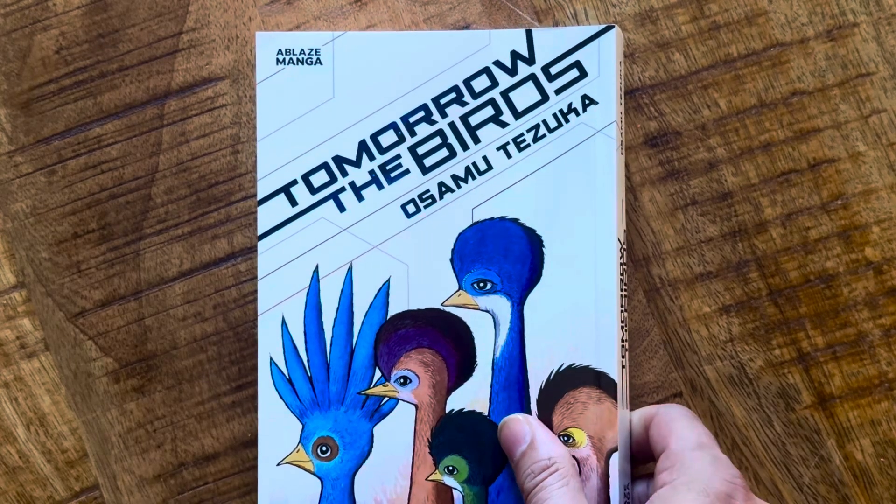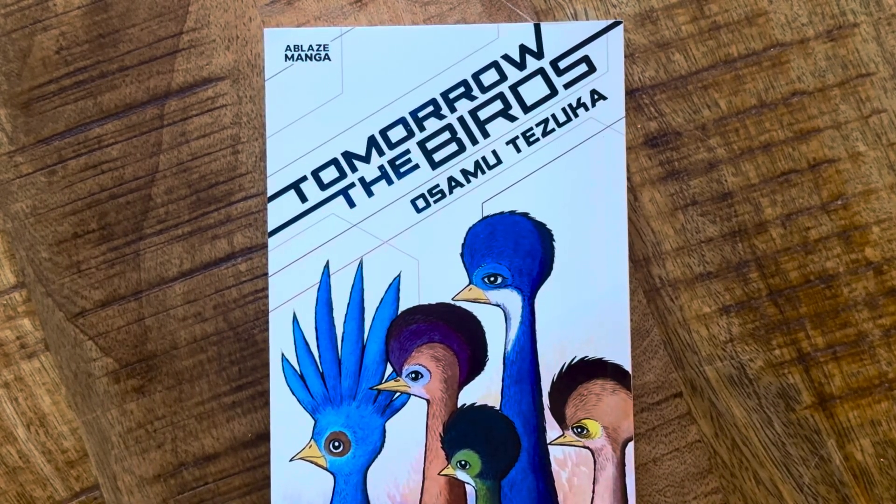Staying on the manga tip, I got Tomorrow the Birds. This is the third of four planned translations from Blaze Manga of work not previously translated into English. They started earlier this year, I just finished reading Shakespeare Manga Theater, and now this is Tomorrow the Birds. It was serialized around 1971 to 1974. The premise is that birds have surpassed the intelligence of human beings and taken over the planet. I really like this era of Tezuka.